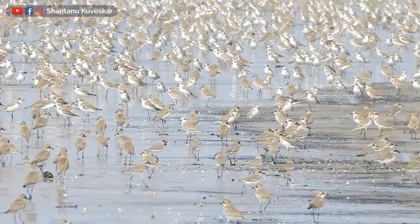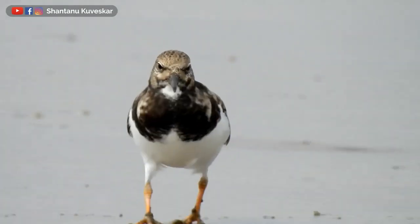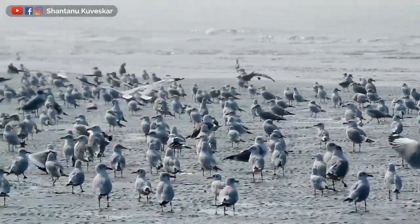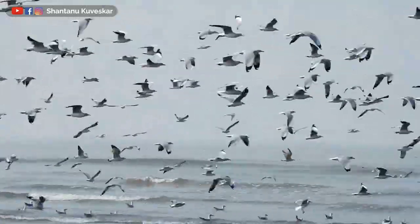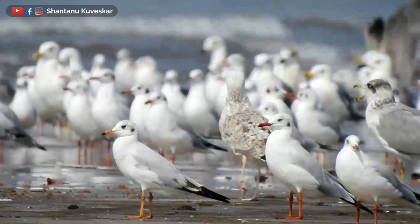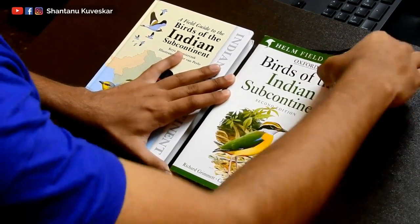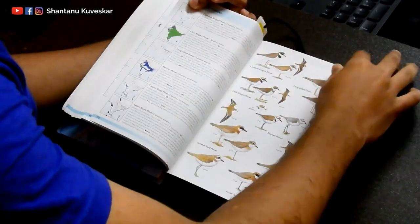As per its name, the Ruddy Turnstone is always seen turning stones and shells over the shore in search of food. Observing and photographing these thousands of birds in flock, I was totally confused. As these shorebirds are very new to me — I know some of them but the others and their plumages, breeding and non-breeding, is a bit confusing for me right now. I need to study these shorebirds more properly to understand their identification keys, behavior, and migration patterns.